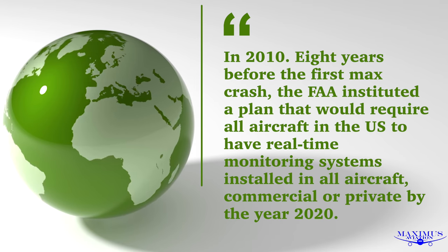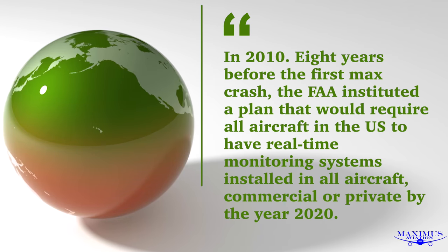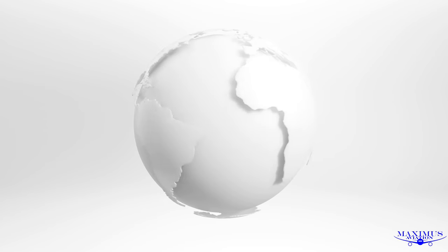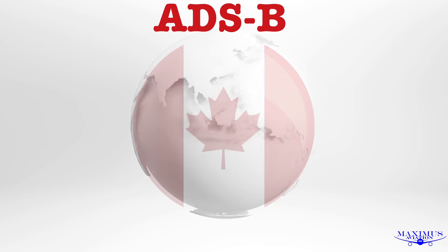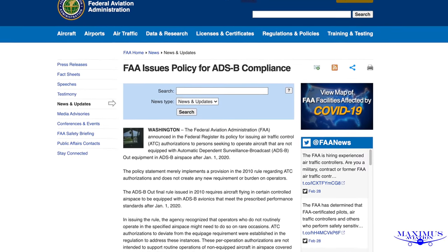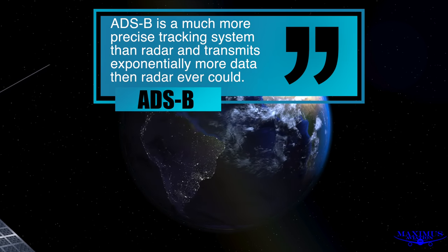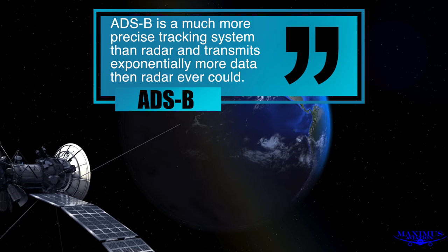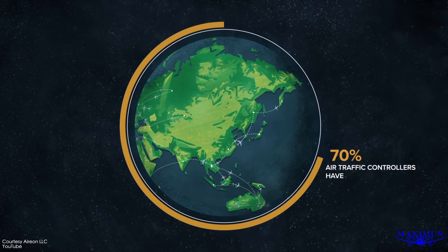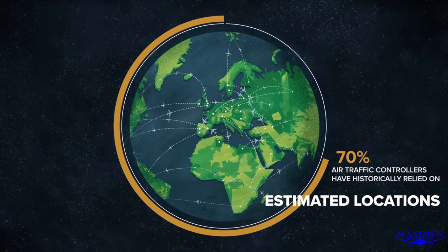In 2010, eight years before the first MAX crash, the FAA instituted a plan that would require all aircraft in the U.S. — commercial or private — to have real-time monitoring systems installed by the year 2020. This system is known as ADS-B. Canada was the first country in the world to use this service in 2019. In the United States, this system officially went online on January 1st of 2020. ADS-B is a much more precise tracking system than radar and transmits exponentially more data than radar ever could. And unlike radar, which can't track aircraft far out over the oceans, the Earth's poles, or inaccessible mountain ranges or jungle terrain, Aerion's satellite system covers the entire globe, so that aircraft anywhere in the world, no matter how large or small, will never be lost to history again.